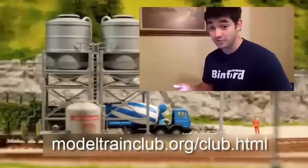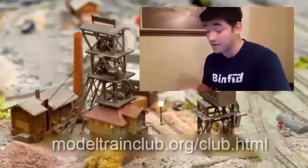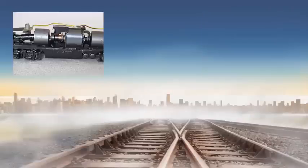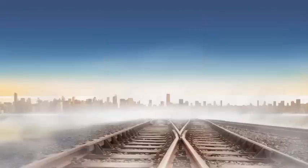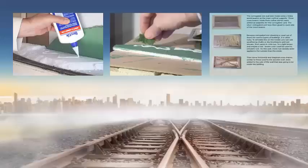Some of the club members are like walking encyclopedias and are more than happy to share their knowledge. The club's a month-to-month membership, so you can stay for as long or as short as you want. Some of the long-term members have a lot of good advice to share, so you'll never be short of help.